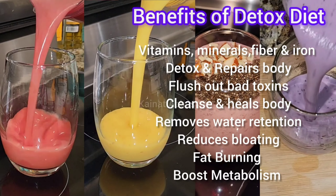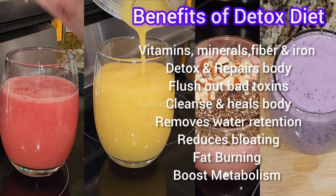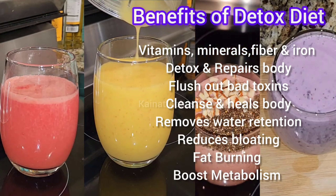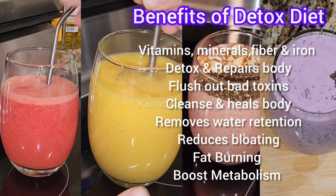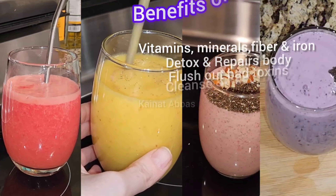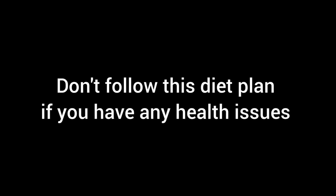The benefits of this detox diet: it provides vitamins, minerals, fiber, and iron. It detoxifies and repairs the body, flushes out bad toxins, cleanses and heals the body, and removes water retention. If you're feeling gassy or bloated, it will cure that. This diet plan has no roti, no rice, no oil, no sugar, and no junk food — it will work 100% if you want to lose weight fast. I recommend following this diet once a week. Don't follow this diet plan if you have any health issues. Thank you for watching, stay blessed, stay healthy — Allah Hafiz.